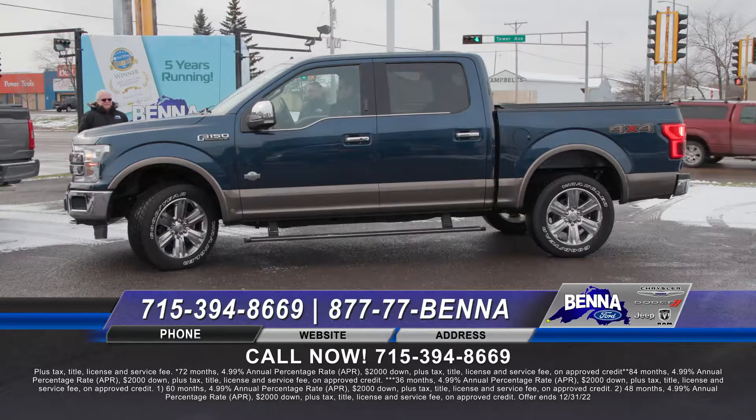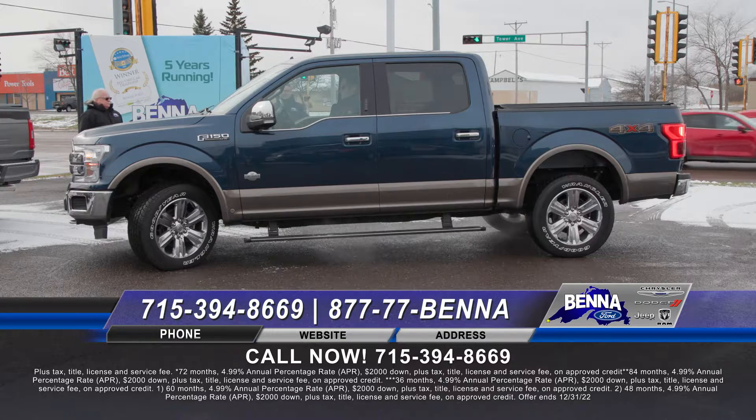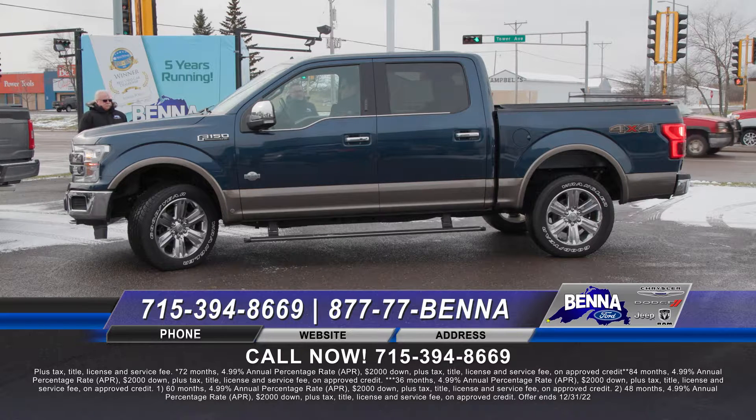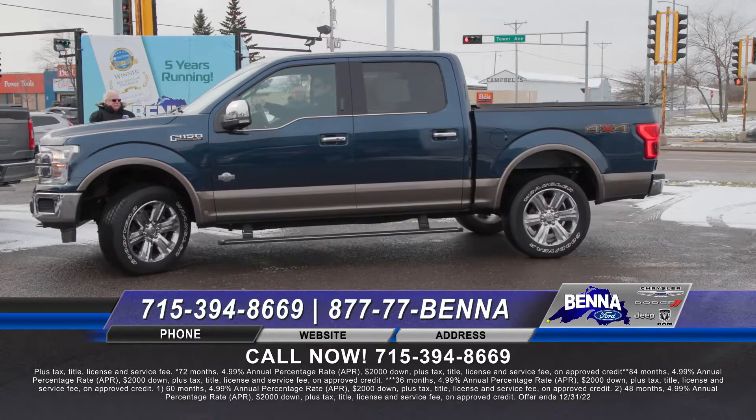Super hard-to-find truck right now, especially on the new or pre-owned side — 2019 F-150. That is the King Ranch, established in 1853. It has the power running boards and the 360-degree view camera so you can see the whole entire truck and don't back into something or run over a squirrel or something. $49,999 or $637 a month.